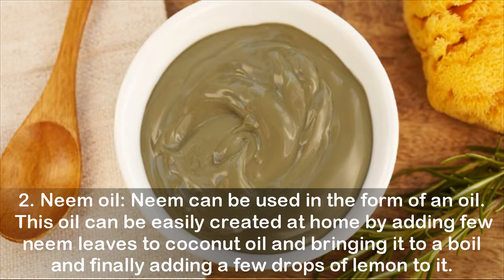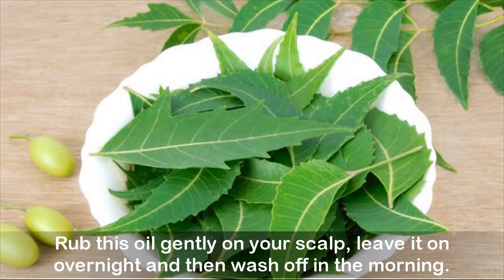Remedy 2 — Neem oil: Neem can be used in the form of an oil, which can be easily made at home by adding a few neem leaves to coconut oil, bringing it to a boil, and finally adding a few drops of lemon. Rub this oil gently on your scalp and leave it on.